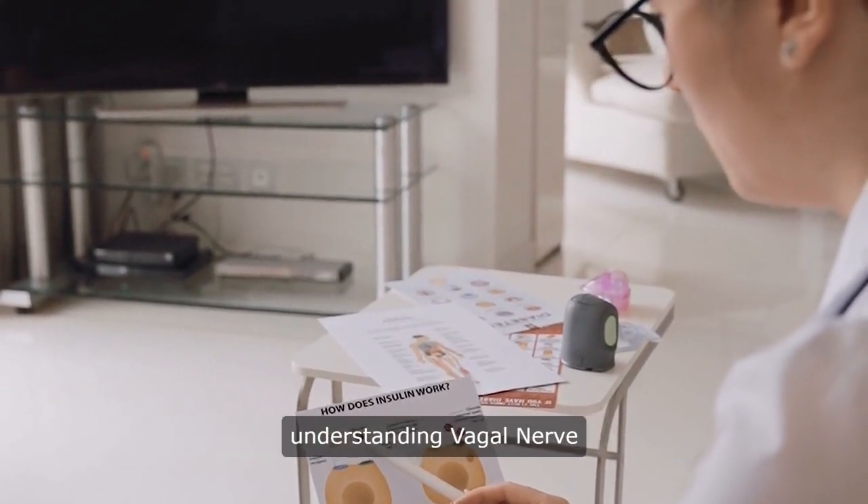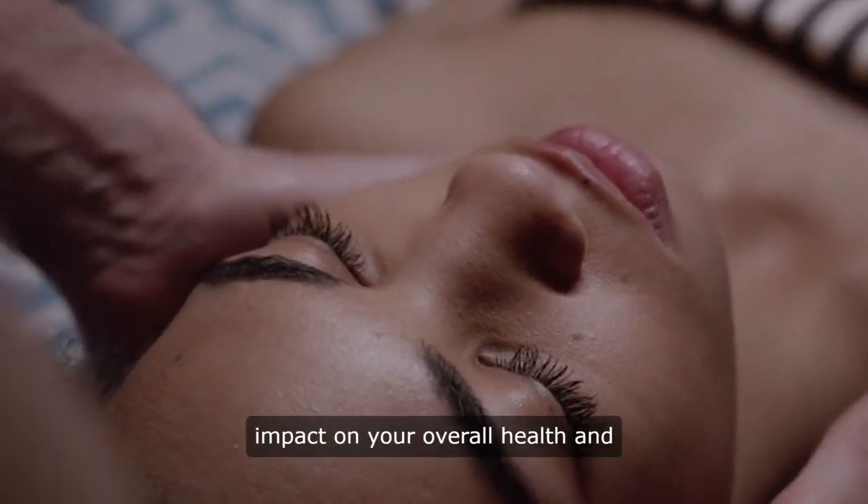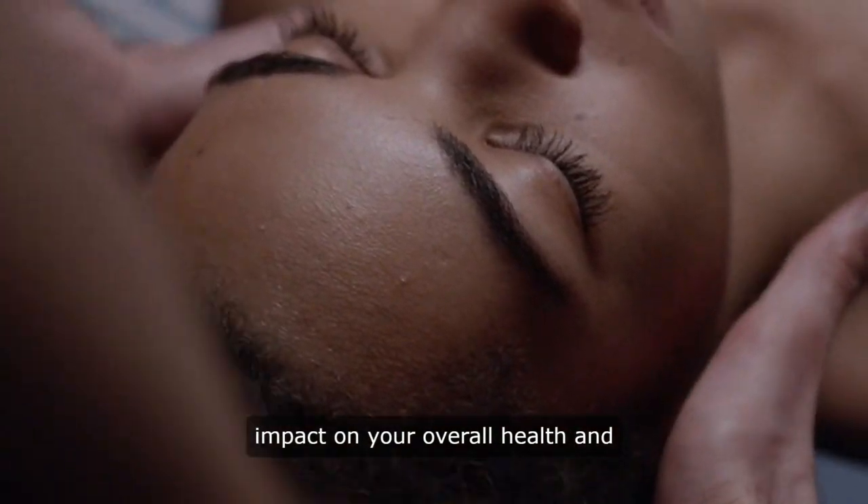Remember, understanding vagal nerve stimulation can have a positive impact on your overall health and well-being.